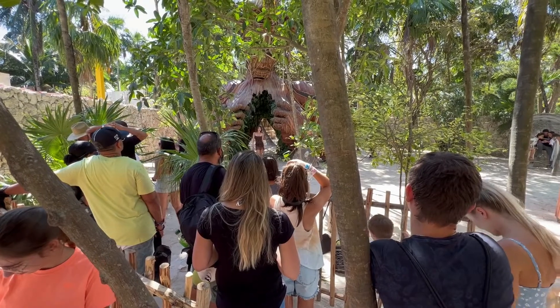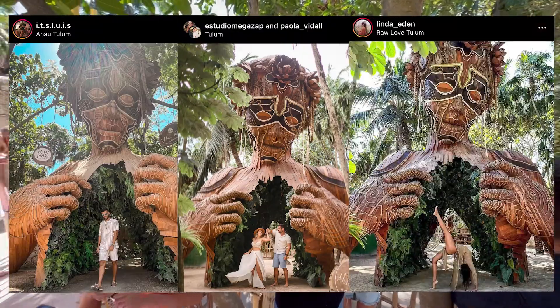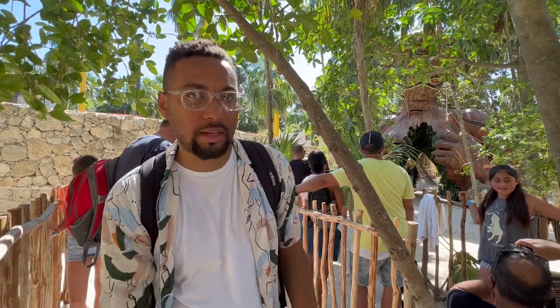You also have an audience while taking your photo. Coming in, you have to stop at the entrance to pay a fee. It's $3 per person or 60 pesos, and they give you a wristband and you wait in this line to take a picture.